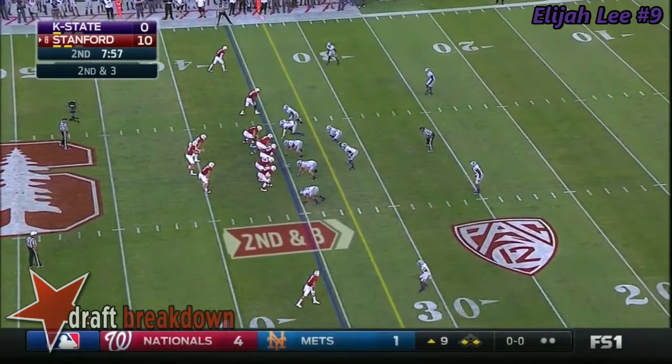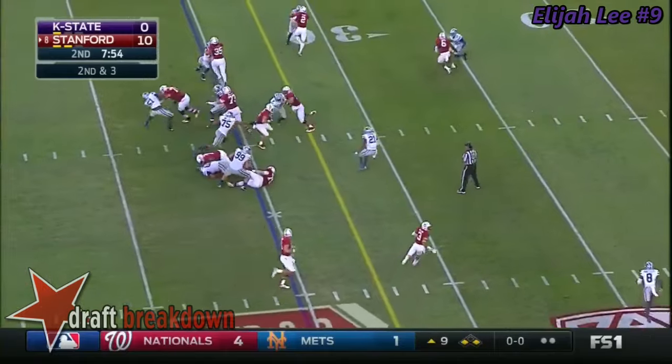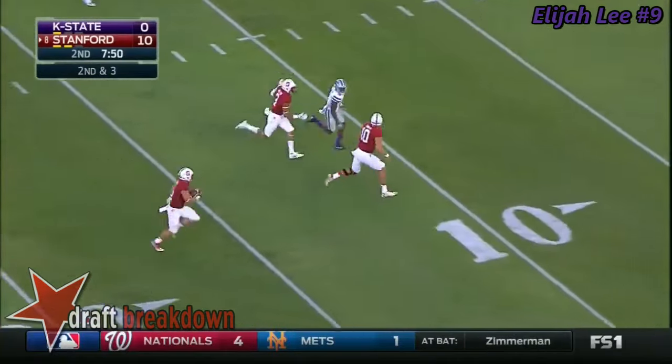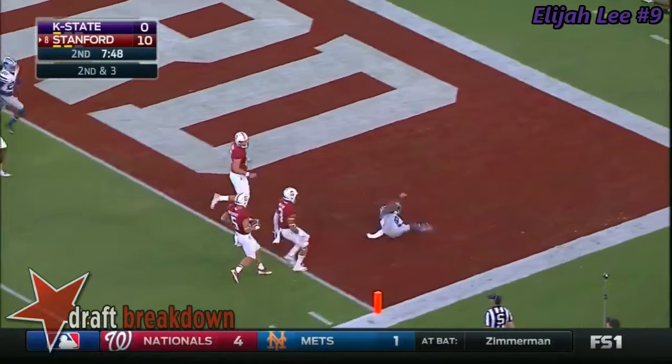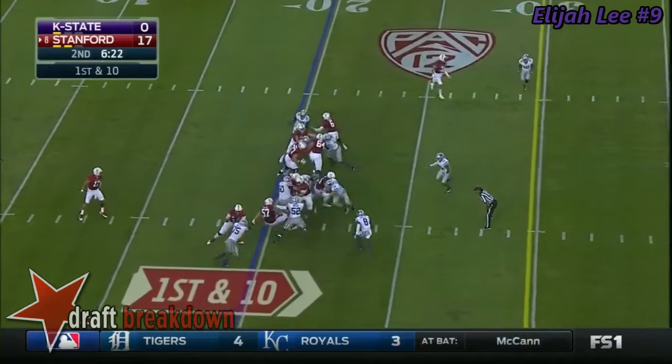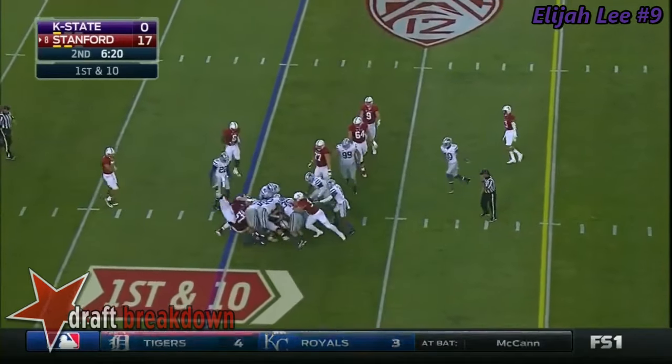Under eight minutes to play in the second quarter. McCaffrey — what a step — McCaffrey changes hands, down the sideline — touchdown! Burns back in the game for Stanford, handing it off on first down to McCaffrey.